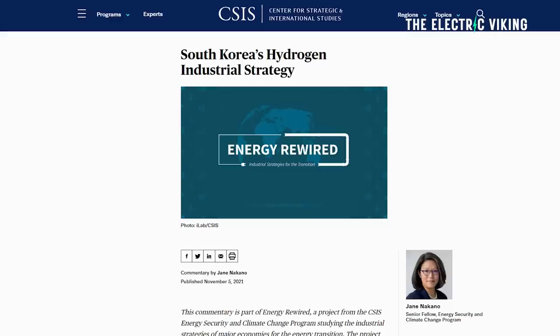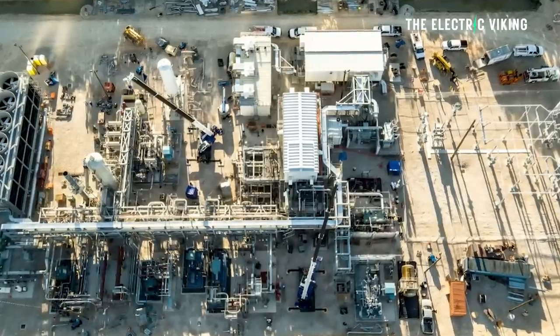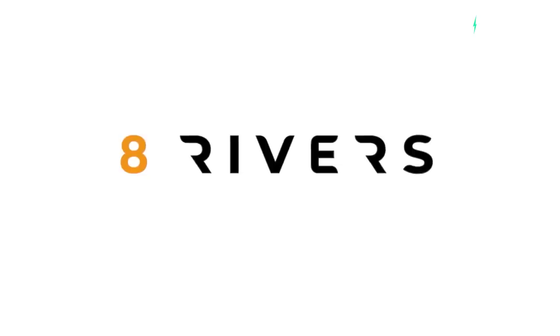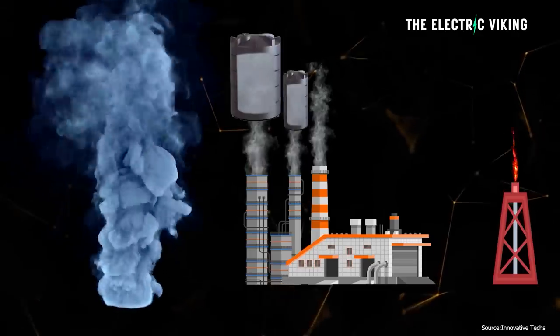The Allam cycle technology has already been validated for gas-fired power production at a 50 megawatt test facility in LaPorte, Texas, commissioned in 2018 by a company called NetPower, co-owned by Eight Rivers, Constellation Energy, Occidental Petroleum, and Baker Hughes. You can see a trend there — pretty much all fossil fuel companies of some sort. Fossil fuel companies are hoping that their next fossil fuel will be hydrogen — in this case, blue hydrogen.